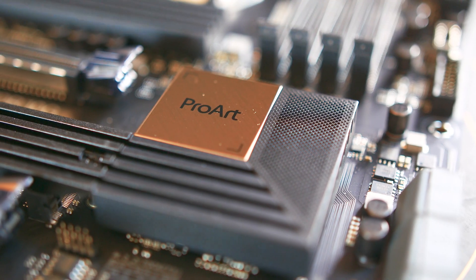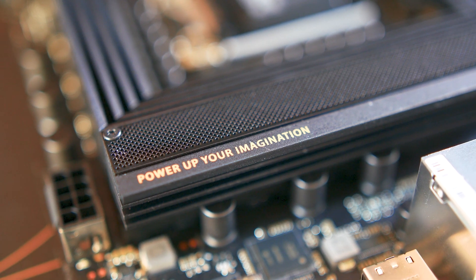So when they said they'd love to send me a motherboard, I was like, really? But when I sat down and thought this through, this is actually quite an interesting product, and I'm going to tell you why.